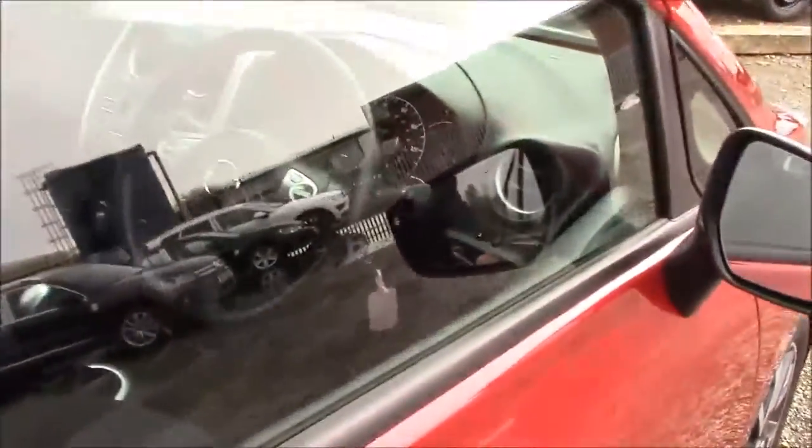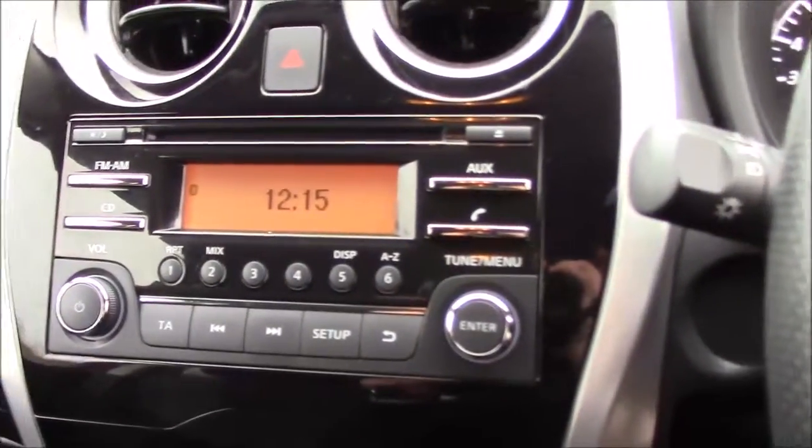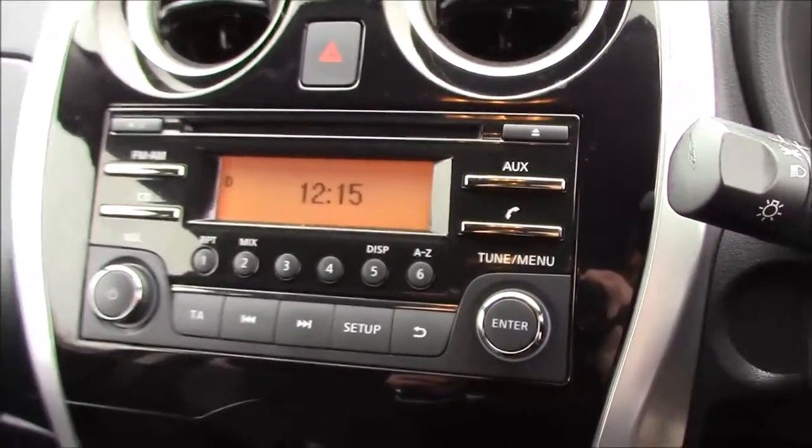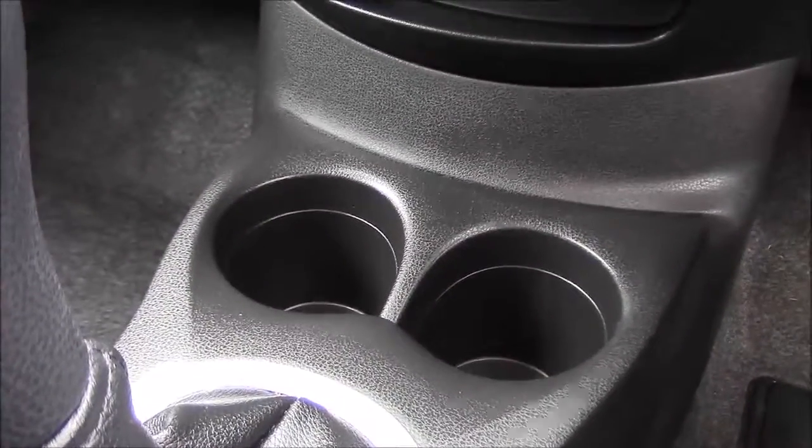Closing up the rear door and coming around to the front. Here again we can see the chrome finished handles, the electric windows and the audio speakers on both sides. Jumping inside the driver's seat, in the centre console you'll find the single slot CD player and radio which doubles up for use with the Bluetooth phone connectivity. Just below this section you have all the air conditioning controls, and below that you have space for two cup holders.